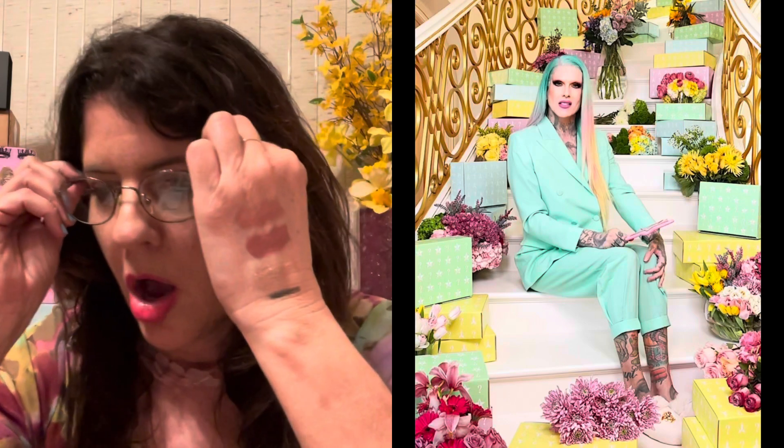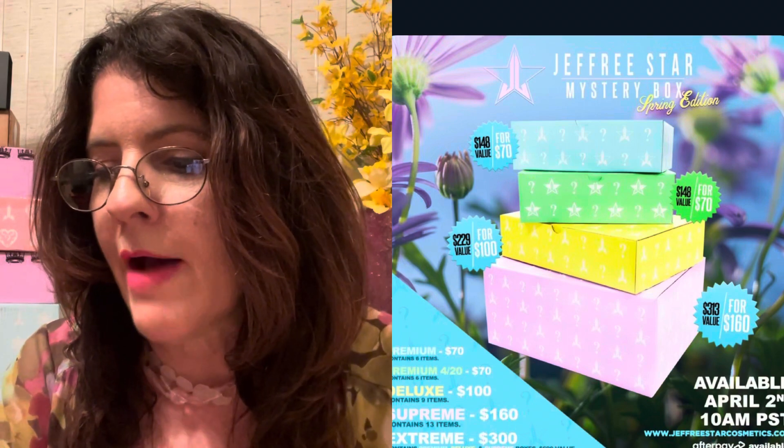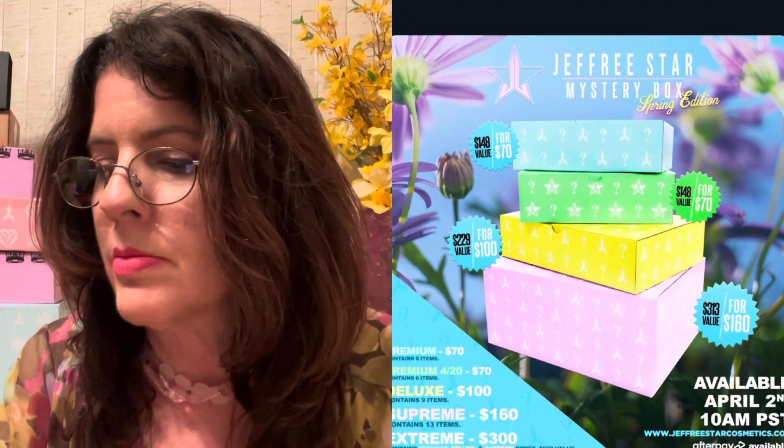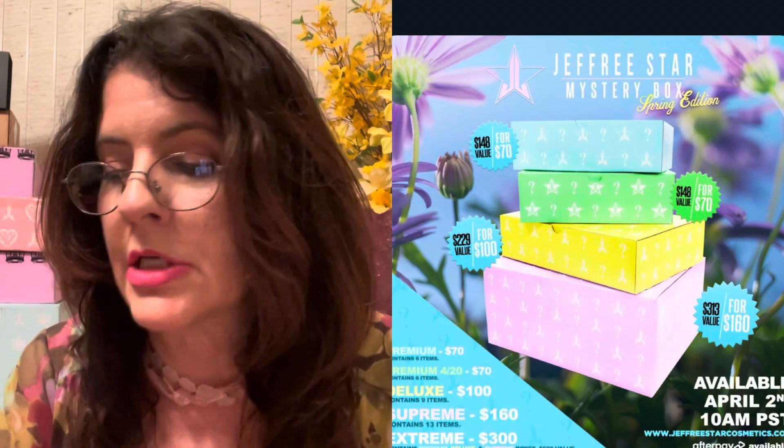Keep an eye out for the upcoming April 2nd Jeffree Star Spring Edition mystery boxes. The premium box is six items, $70, $148 value, two versions — regular premium and the 420 friendly. Then you have the deluxe box, which is nine items, $100, and a $229 value. Next you have Supreme, which is 13 items, $160, and a $313 value. And then of course the Extreme for $300 with a $690 value, which is all of the boxes. Thank you so much for tuning in and I'll catch you on the next one. Bye y'all!